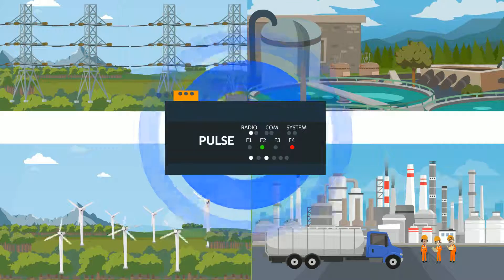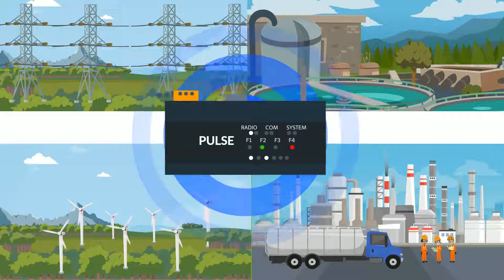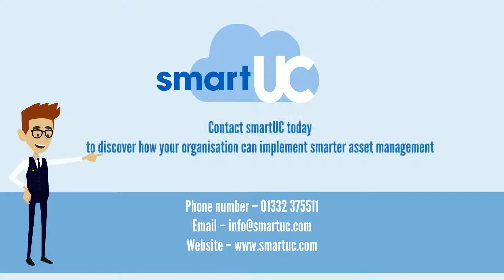Pulse also allows organizations to deliver data and voice communications from a single site through to tens of thousands of units. Contact SmartUC today to discover how your organization can implement smarter asset management.